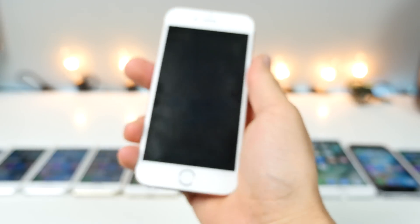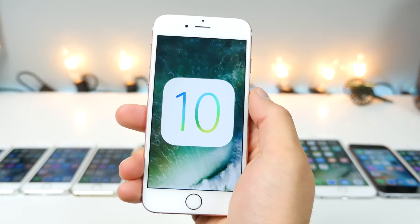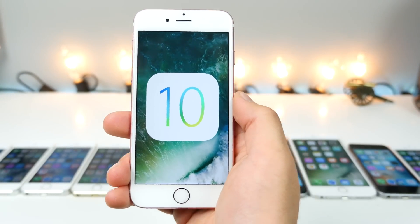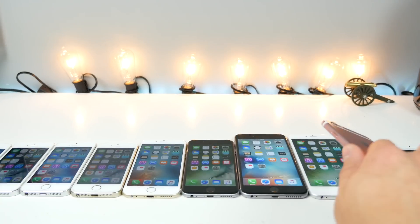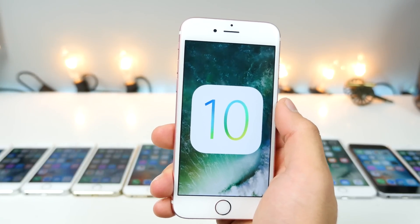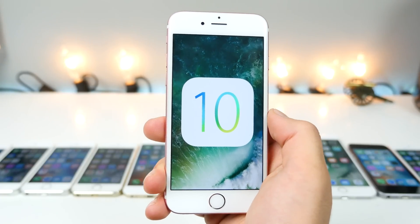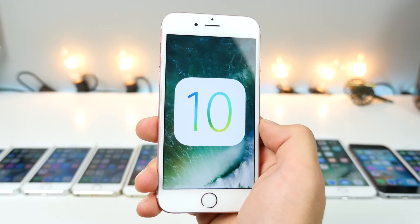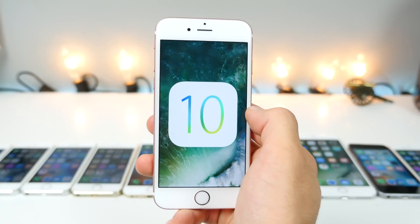What's up guys, Everything Apple Pro here, and as promised I wanted to compare iOS 10 to iOS 9 in a speed comparison video. This is going to be complex — I'll be comparing the first iOS 10 beta across every device that currently supports it, from the iPhone 5, 5S, iPhone 6, 6S, iPhone SE, and some tests with the larger 6S Plus. It won't be short, but I promise it will be informative.